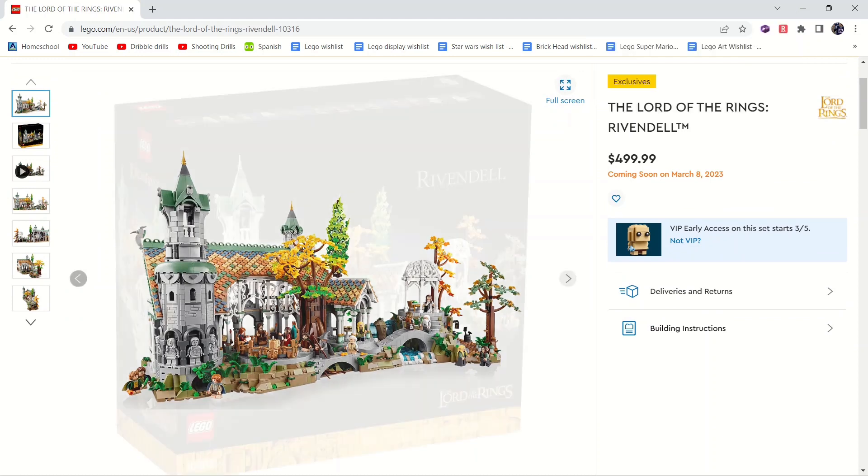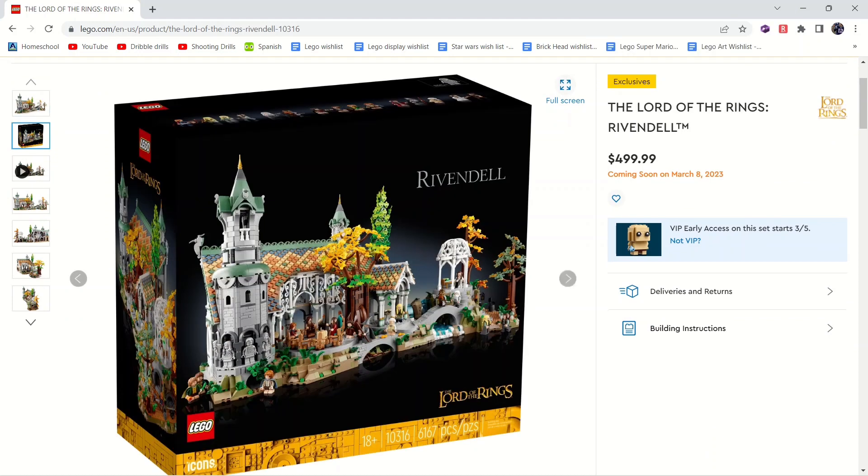If we look at the box, you can see it is a black box and they have the yellow icons with greebling at the bottom. I love these 18+ style boxes. This box is absolutely huge — if you see it in real life it is absolutely massive, so it would be a really fun one to pick up at the LEGO store. Imagine trying to carry that thing around the mall.